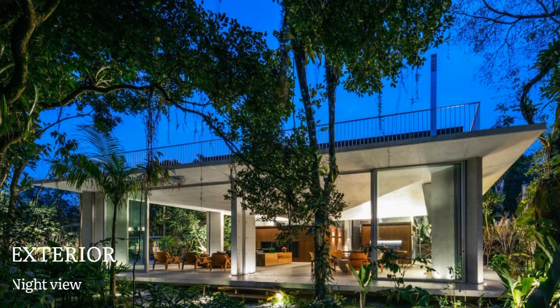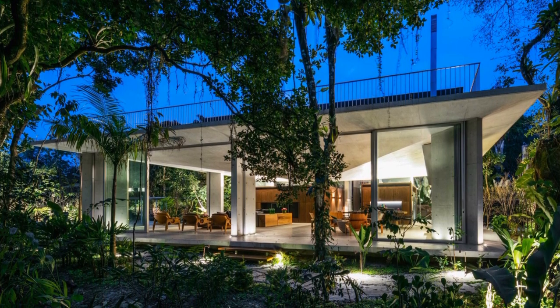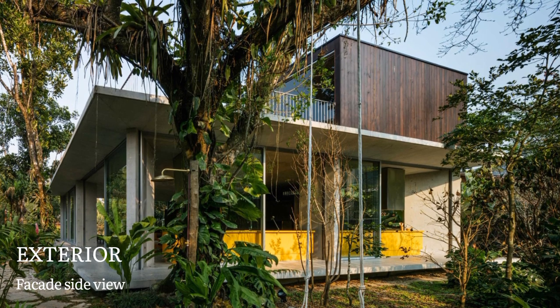This house, placed at Itambuka Beach, has its starting point on the context and the program. Close to the seashore and surrounded by a dense and rich rainforest vegetation, the site pointed towards a simple conceptual insight.